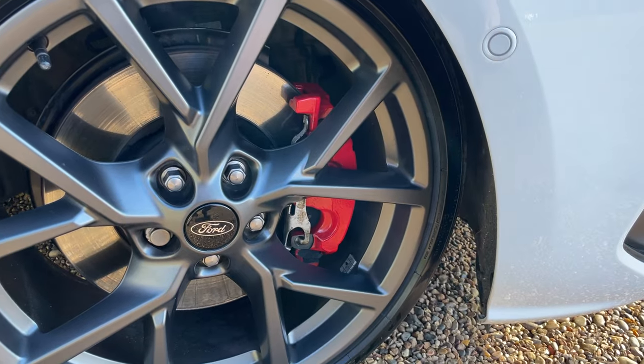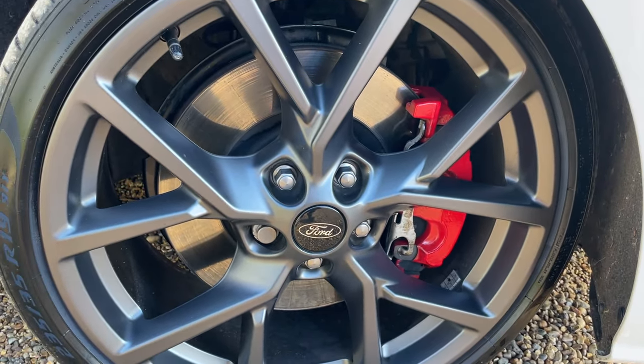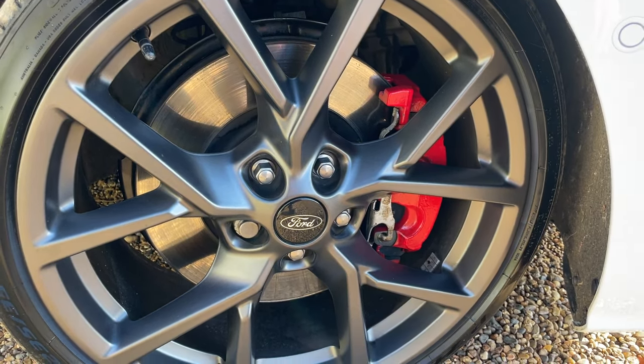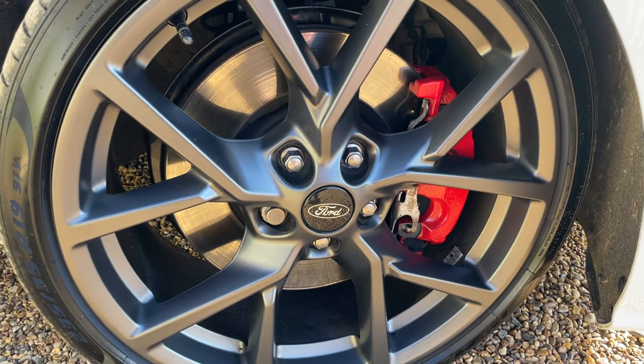The ST comes with red painted brake calipers, and as part of the performance pack, the discs are upgraded Brembo 365mm units. You're going to be gripping to the road and stopping in no time at all.